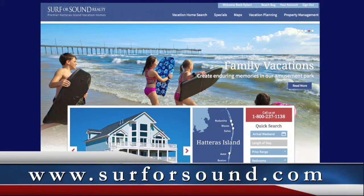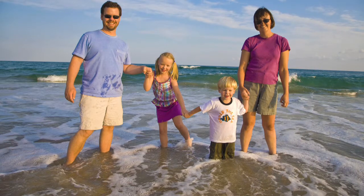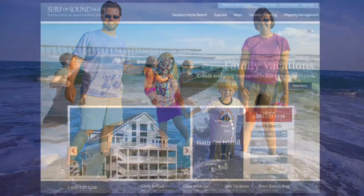We hope you enjoy using the new surforsound.com as much as we enjoy sharing it with you. Sit back and browse the site to find your next Hatteras Island vacation home today.